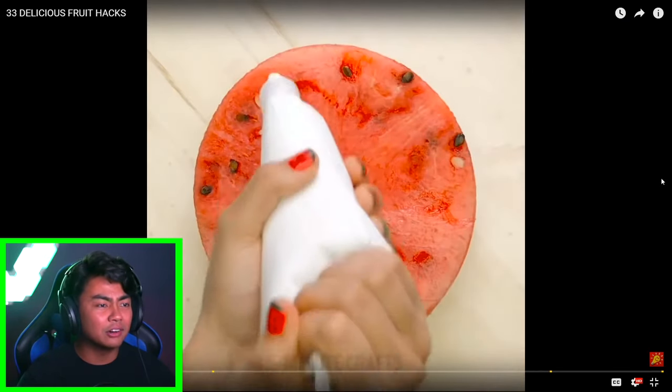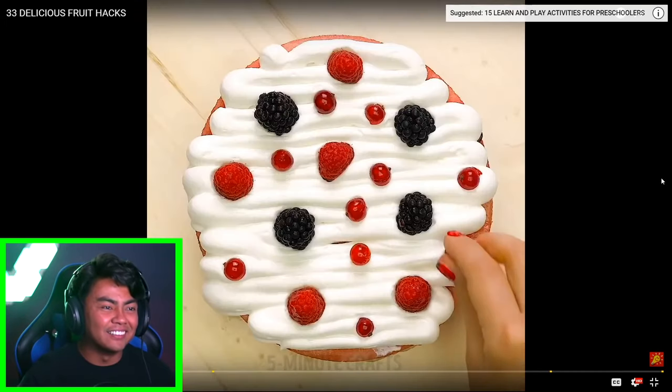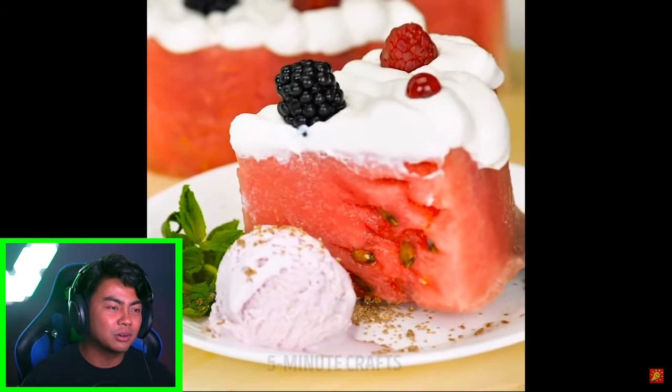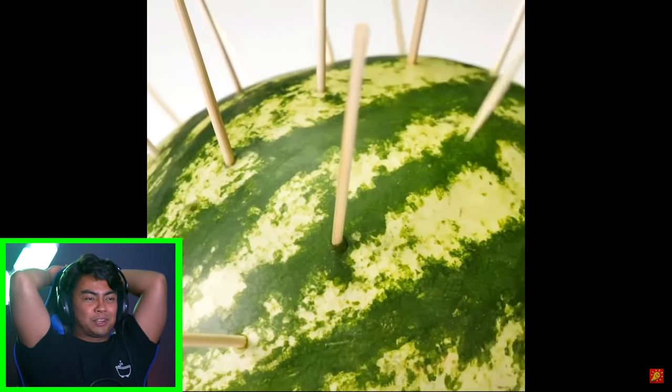Why would you even do that? I mean it's cool. Wow, they made a watermelon cake — I want to do that for my next birthday. Wow, that is so cool, it's literally a watermelon cake. Oh, that looks so healthy. Five Minute Crafts are just killing it. It's a watermelon porcupine now.